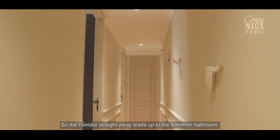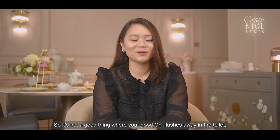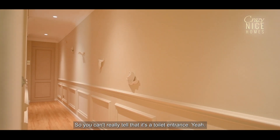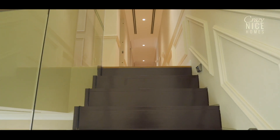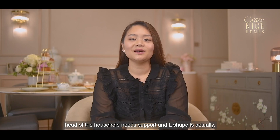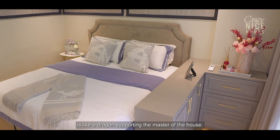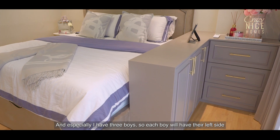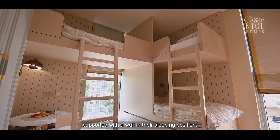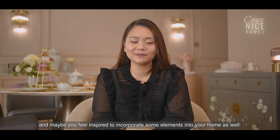The corridor leads straight to the common bathroom, which is not a good thing feng shui-wise, as your good chi flushes away in the toilet. So we always keep the toilet door closed — it's like a picture wall and you can't really tell it's a toilet entrance. The master bedroom's L-shaped cabinet means every head of the household has support — the L-shape is like a dragon supporting the master of the house. Each of my three boys also has their left side supported by a wall in their sleeping position. I hope you like the sharing of my home and feel inspired to incorporate some elements into your home as well.